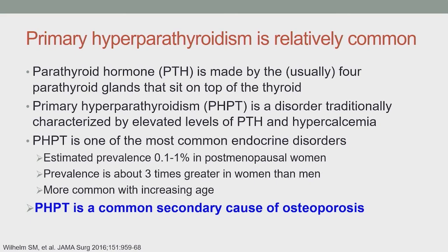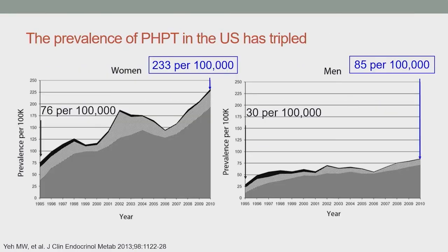Looking at prevalence data over many years in the United States, for women the estimated prevalence tripled from the 1990s to 2010, with a rate of 233 per 100,000. The rate in men is lower, but also almost tripled over that same time frame.